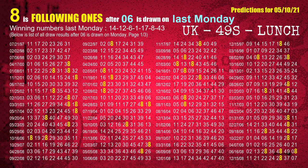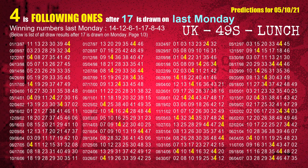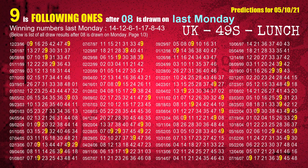The third winning number last Monday is 06. The most frequently following units digit is 8 when 06 is the winning number on last Monday. The fourth winning number last Monday is 01. The most frequently following units digit is 2 when 01 is the winning number on last Monday. The fifth winning number last Monday is 17. The most frequently following units digit is 4 when 17 is the winning number on last Monday. The sixth winning number last Monday is 08. The most frequently following units digit is 9 when 08 is the winning number on last Monday.